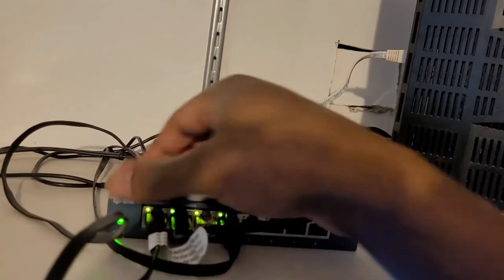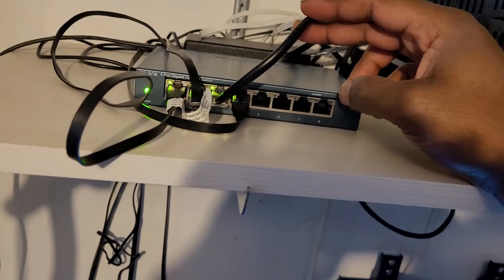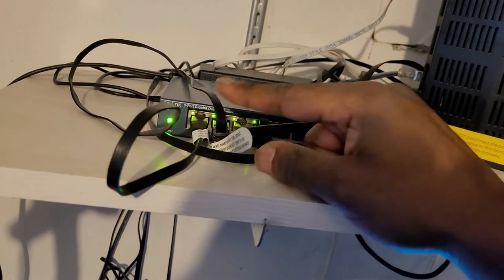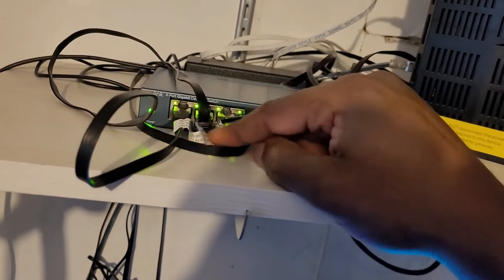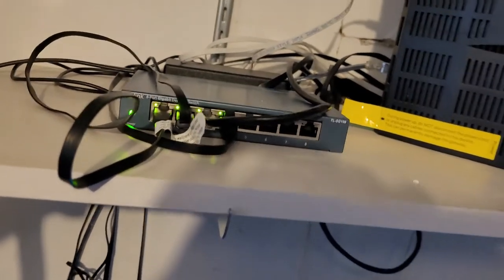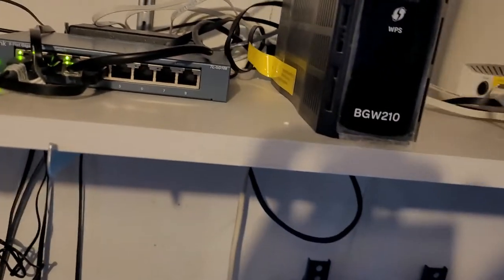I've got one cable going in from the Orbi, then one line going to my home office, a second going to my Xbox, and a third going to my PlayStation. So now the computer, PlayStation, Xbox, and my son's systems are all hardwired and all on the same network, giving us local functionality — we can game together and share media across the network.